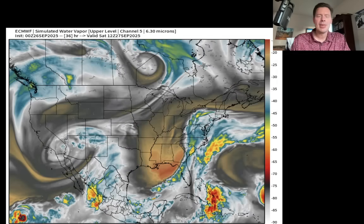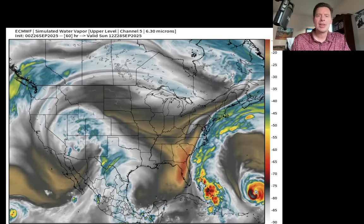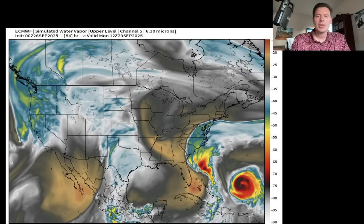We'll do this a little faster than yesterday. I'll just move this ahead in time. So there's early Saturday morning. There's early Sunday morning. There's early Monday morning. So early Monday morning, you've got Hurricane Umberto right here.